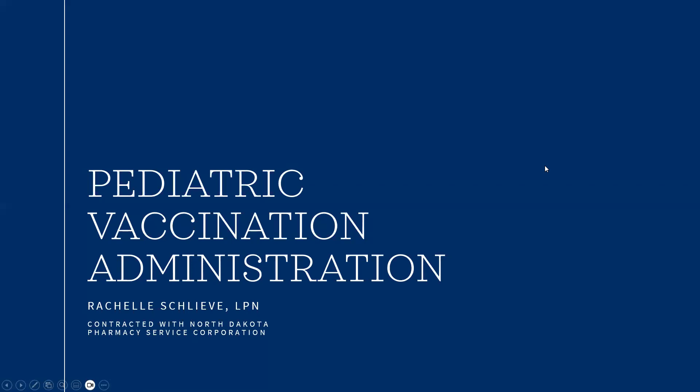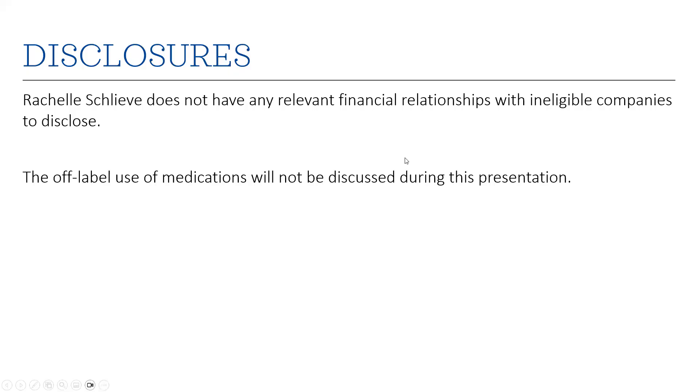I'm going to go over pediatric vaccination administration today. I'm Michelle Schlieb, and I am a nurse contracted with the NDEPSC. For nurse disclosures, I don't have any financial relationships with ineligible companies to disclose, and off-label use of medication won't be discussed during the presentation.